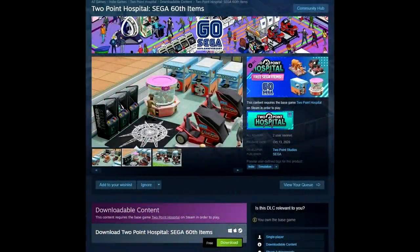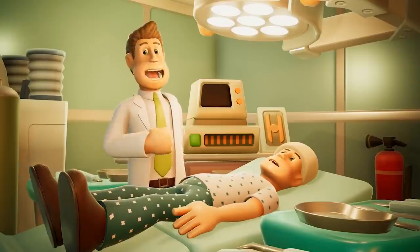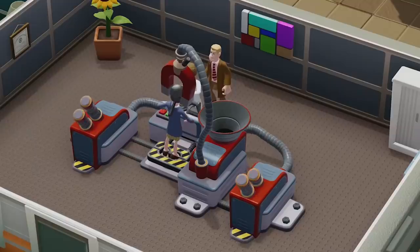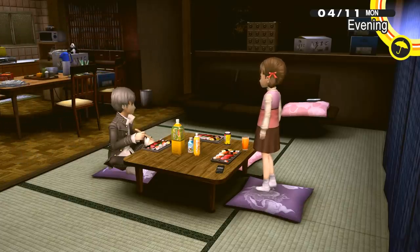Lastly, there are Two Point Hospital Sega 60th in-game items available if you own that game — I'll leave a link in the description. Also note that Sega is still running their 60th anniversary sale with some great deals.